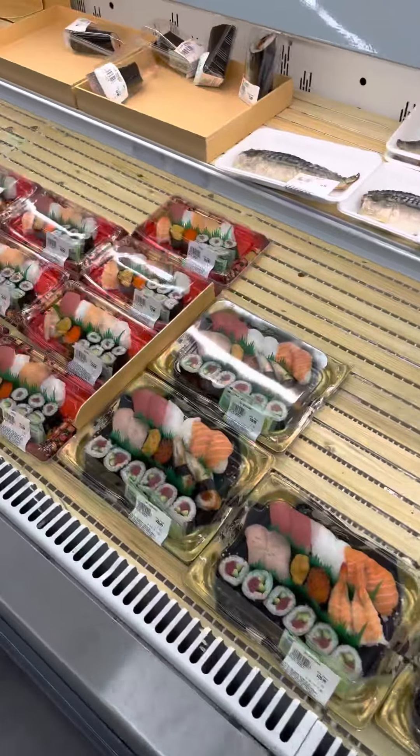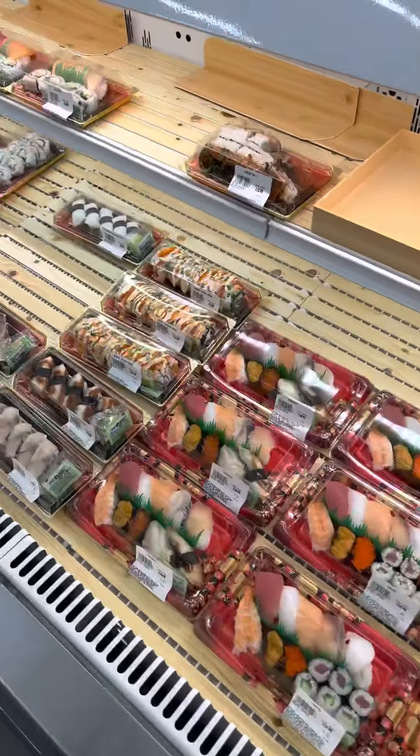Finally, I found the sushi — and let's be honest, it's the entire reason I wanted to come here. Look how many different options there are.